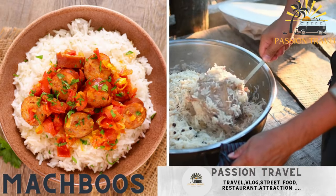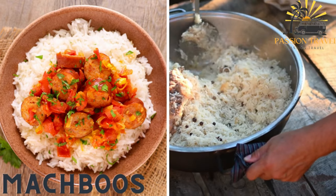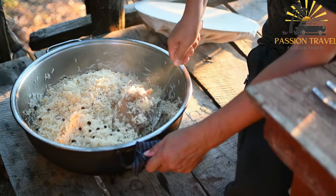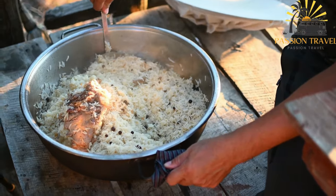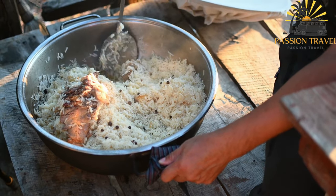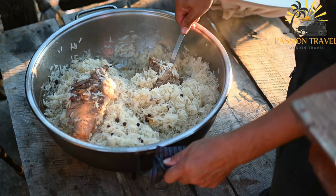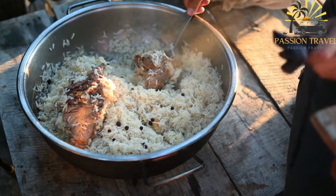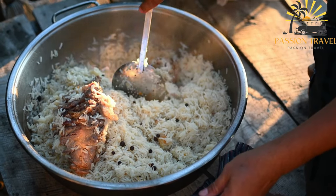Mokbuz, also known as kapsa, is a traditional dish from the Arabian Gulf region that is particularly popular in Kuwait, Saudi Arabia, and Bahrain. It is a spicy rice dish with meat or fish, tomato sauce, and various spices. It is a one-pot dish made with long-grain rice, meat — usually chicken or lamb — and a variety of spices and herbs.